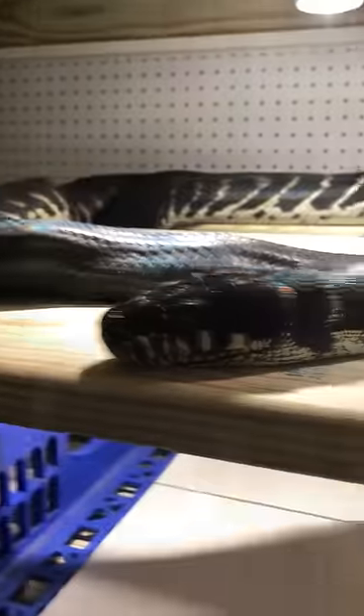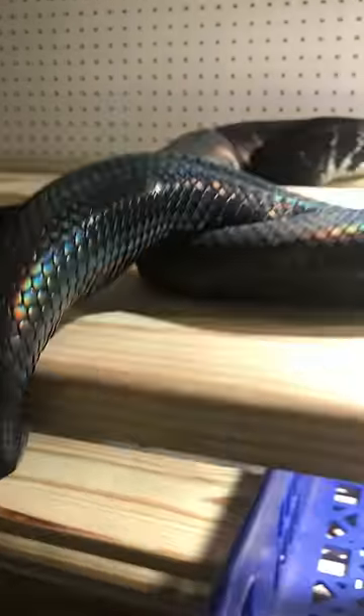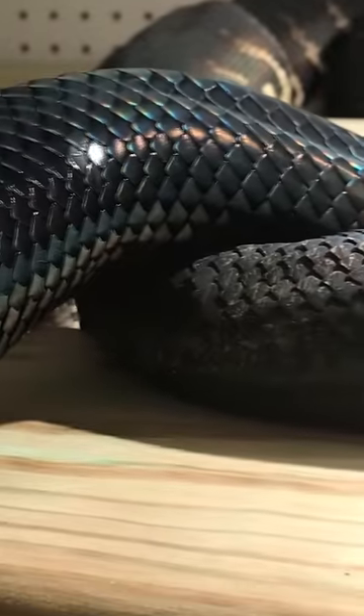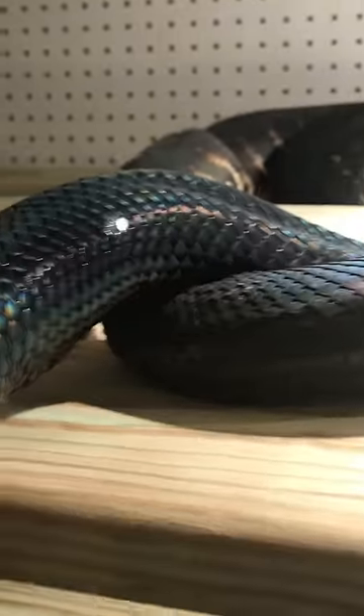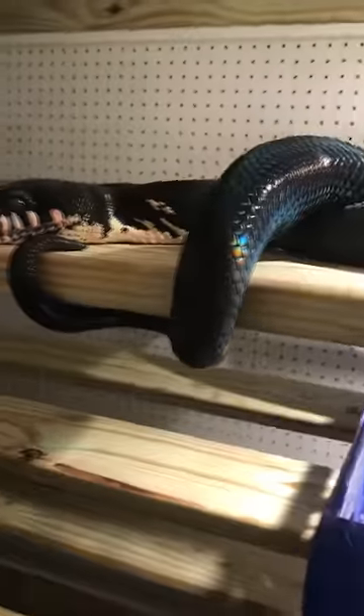I was in here playing with my Boelen's Pythons, and this male just locked up with this female, or just in the process of locking up. So this is Boelen's Pythons breeding.